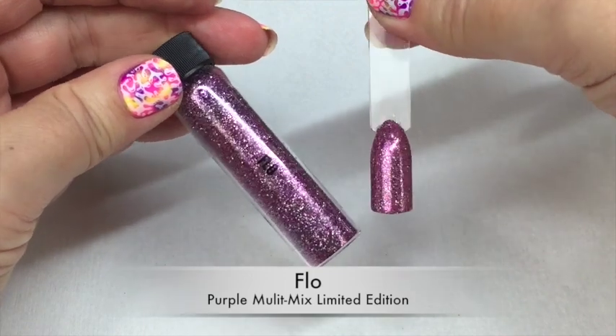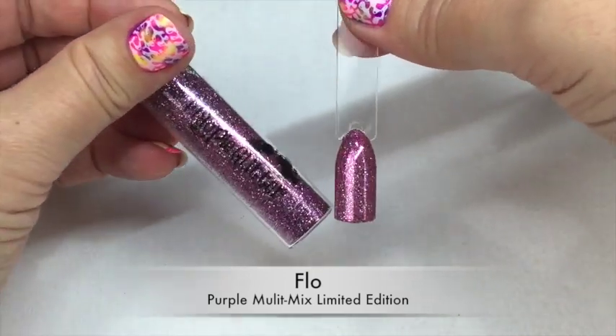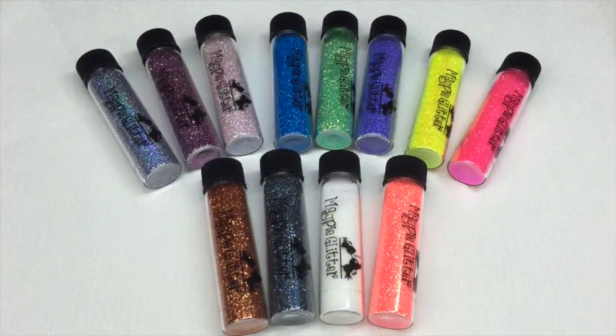Last but not least is the limited edition Flow, which is a purple multi-mix glitter. As I said at the beginning, once this is gone it's gone, so get your hands on this one very quickly. This is all of the glitters laid out, including the limited edition one. I think these are really nice — they are ultra fine, lovely to use, and really easy to apply.